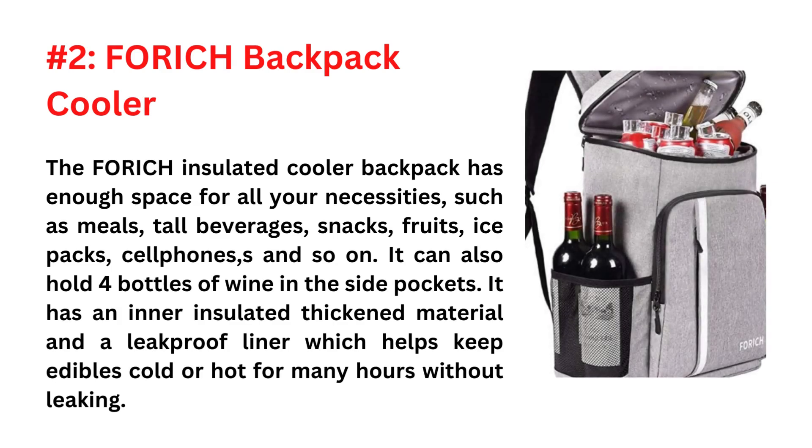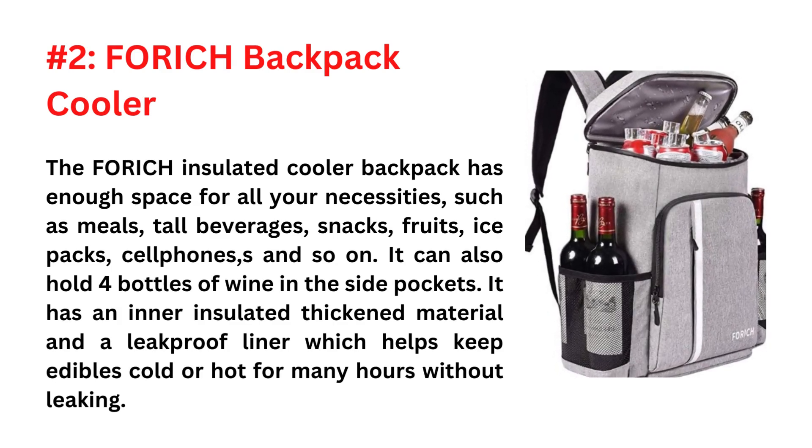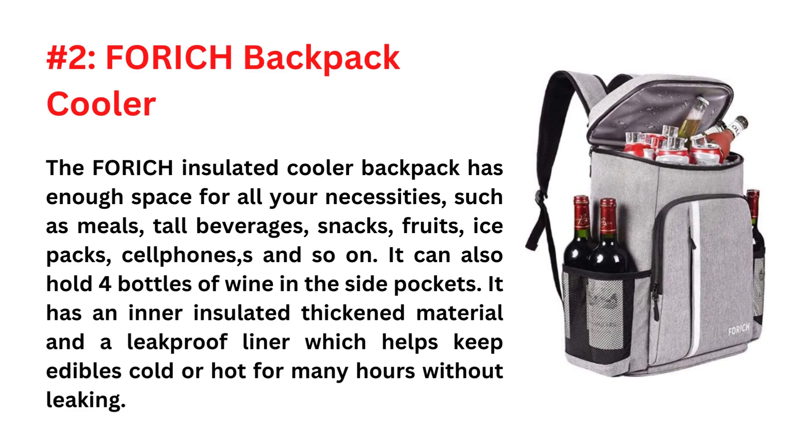Second is the Forage Backpack Cooler. The Forage Insulated Cooler Backpack has enough space for all your necessities, such as meals, tall beverages, snacks, fruits, ice packs, cell phone, and so on. It can also hold 4 bottles of wine in the side pockets.